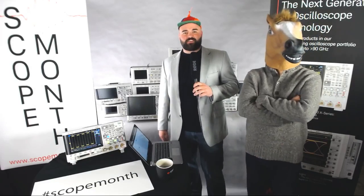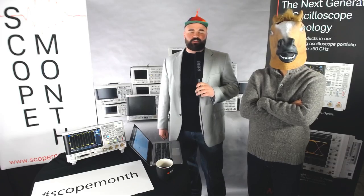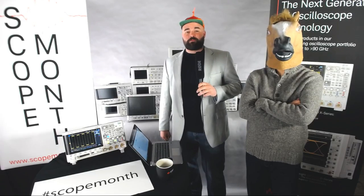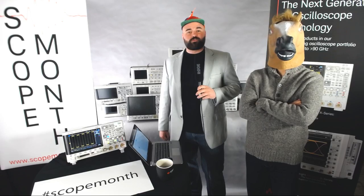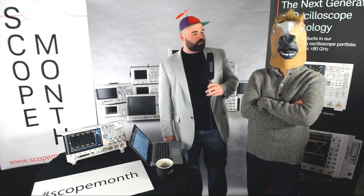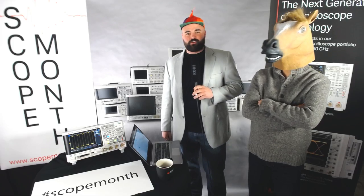Hi, this is Mike Hoffman with Keysight Technologies. Today is March 18th, which means it's the 18th day of Scope Month. I'm tagging in for Daniel Bogdanoff today, who's actually going to a trade show out in California, so safe travels to Daniel. With me here is our product manager, Taku Furuta, who's going to do a quick demo for us later.